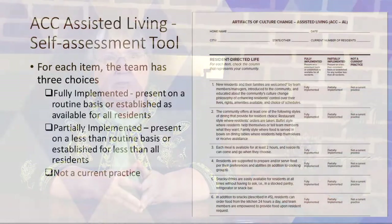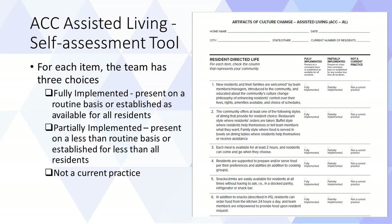The Artifacts for AL is a self-assessment tool. For each practice on the tool, the team has three choices: fully implemented — meaning it's present on a routine basis or established as available for all residents; partially implemented — present on a less than routine basis or established for less than all residents; and not a current practice. At the end of the tool, each of these three categories is totaled so the community can see how many culture change practices they have fully implemented and which practices could be considered for culture change projects.